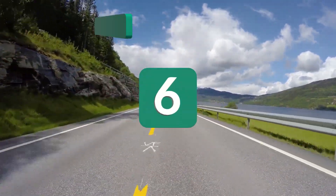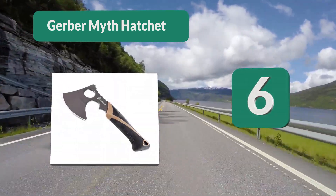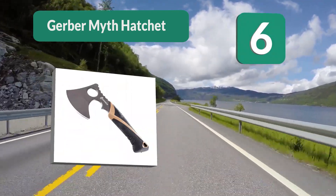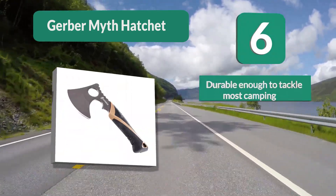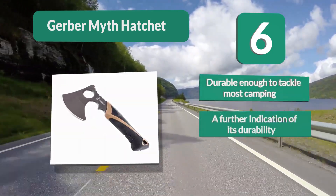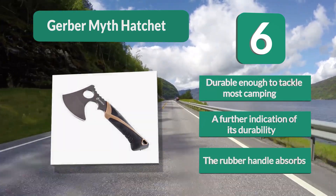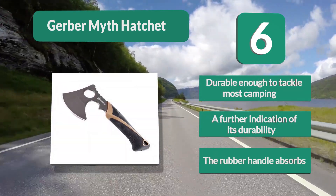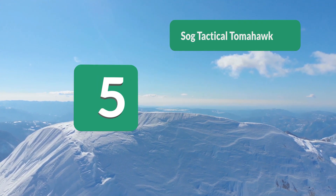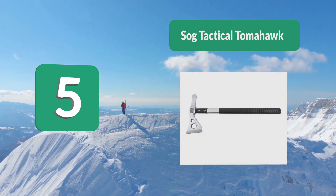Number 6: Gerber Myth Hatchet. It features a versatile, rugged design appropriate for more demanding outdoor use. The Myth is a top choice among campers, hikers, and survivalists due to its durability. It can also be used in industrial facilities as well as for general garden clearance. The rubber handle absorbs shock for added comfort.